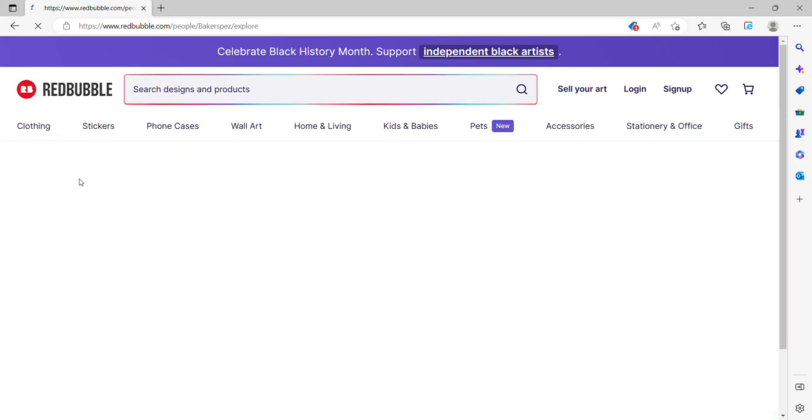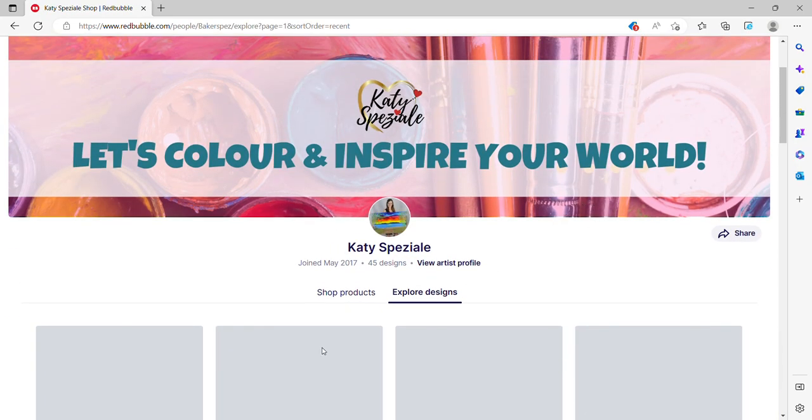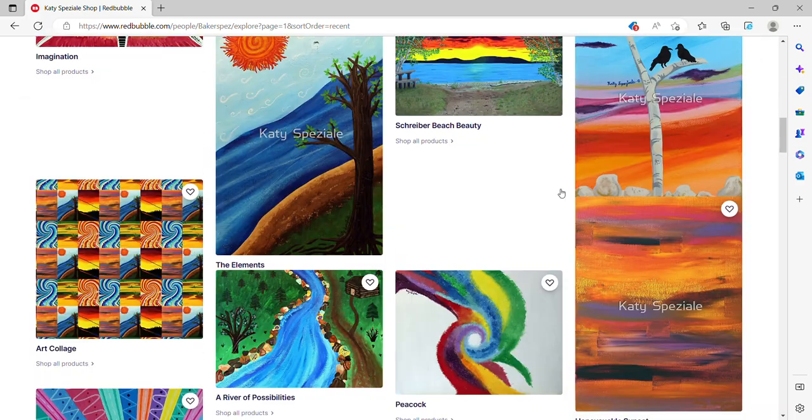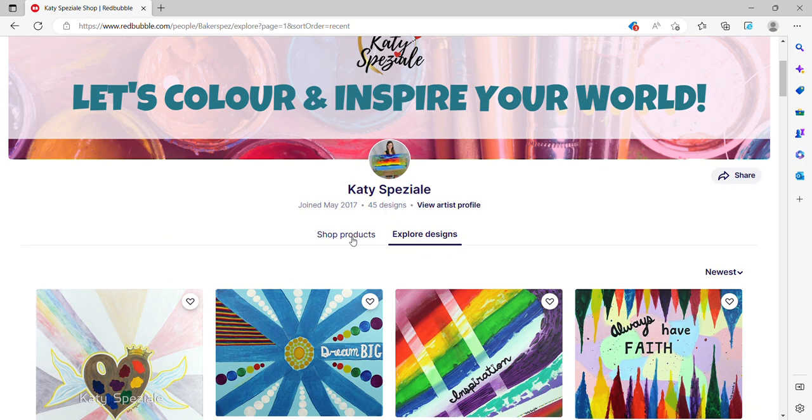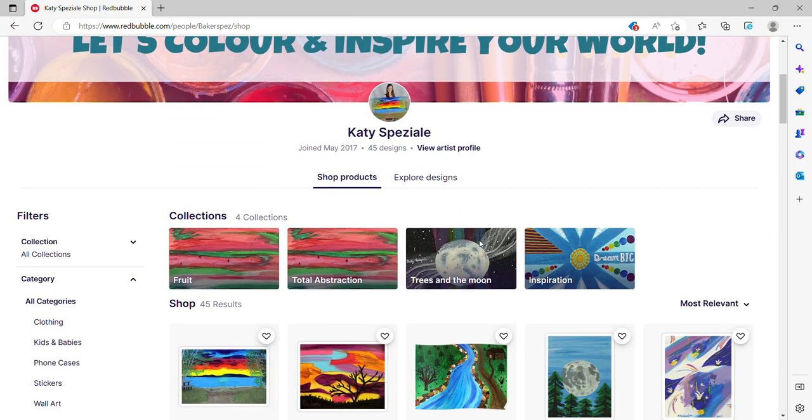Then you can go back and it'll take you back to that main page to see explore designs again. Or you could simply go back to shop products, which is on the left of explore designs. That pretty much sums it up. Thank you so much for being here, I appreciate you so much. Enjoy your day.